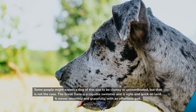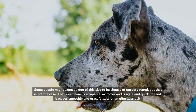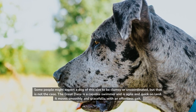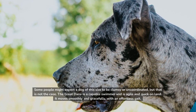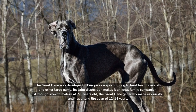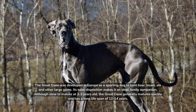Some people might expect a dog of this size to be clumsy or uncoordinated, but that is not the case. The Great Dane is a capable swimmer and is agile and quick on land. It moves smoothly and gracefully with an effortless gait. The Great Dane was developed in Europe as a sporting dog to hunt bear, boars, elk, and other large game.